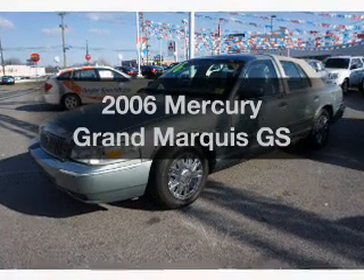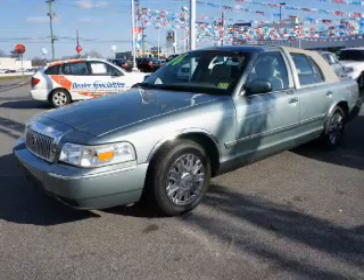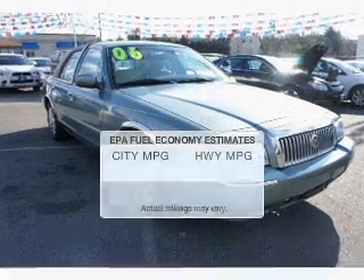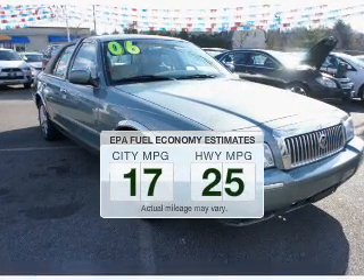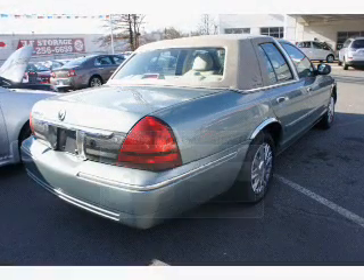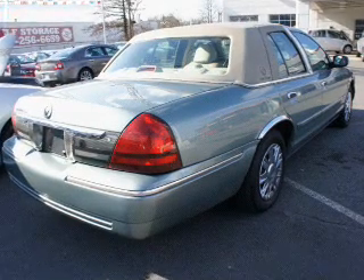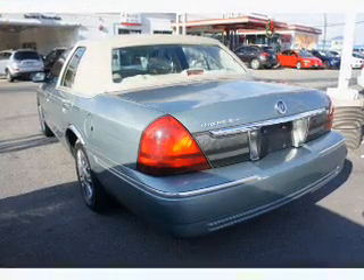Check out this 2006 Mercury Grand Marquis — everything you need under one roof with this great vehicle. Low emissions and good fuel economy are important to you and to the environment. The powertrain includes rear-wheel drive with a powerful eight-cylinder engine driven by an automatic transmission.